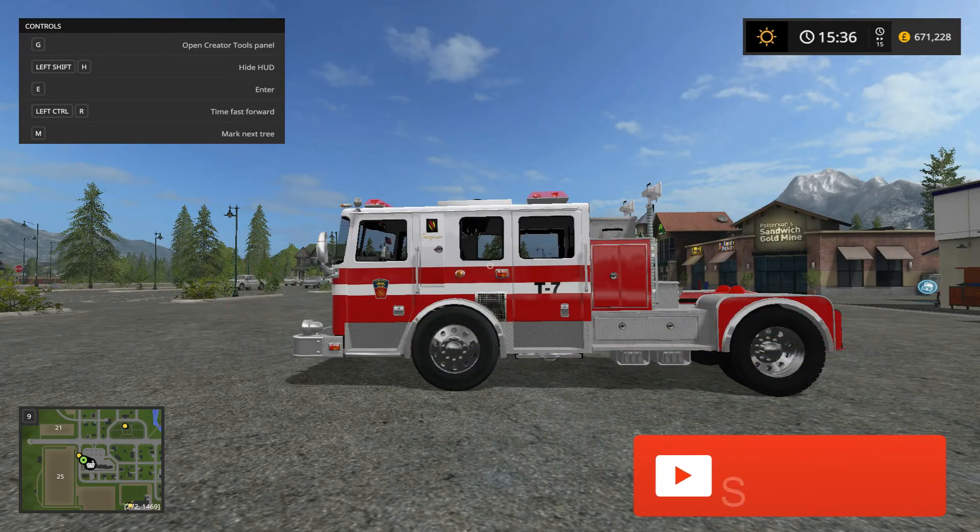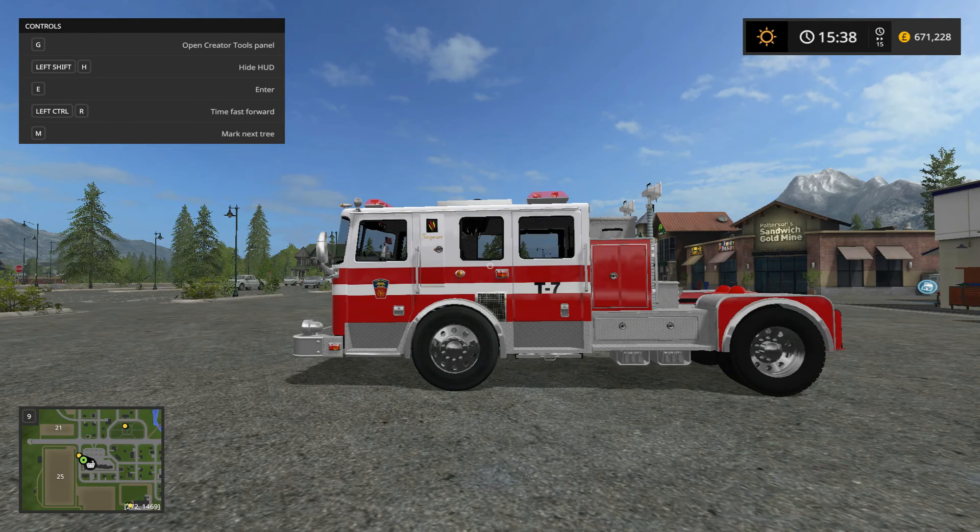What is going on guys, this is Venom Strip and today in Farming Simulator 17 we are doing a mod spotlight. I apologize for not uploading in a long time. We have hit 47 subscribers — we are only 53 subscribers away from 100! At 100 subscribers I will be turning on those comments.